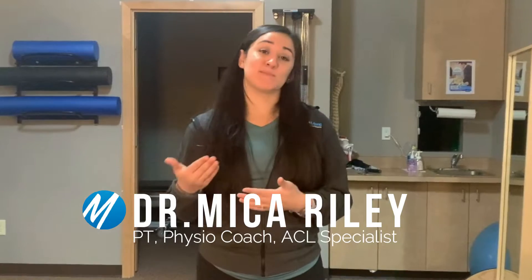Hey, my name is Dr. Mika Riley here at MoveMend Rehab and Performance. Today I'm going to take you through our ACL series. Specifically, we are going to talk about what the ACL is, how you injure it, and symptoms to look for after you tear your ACL.